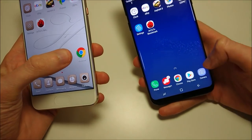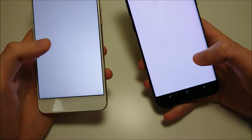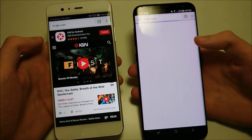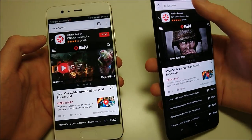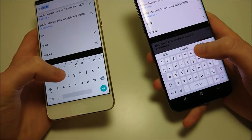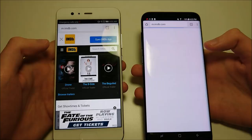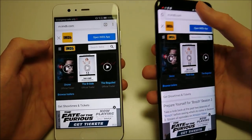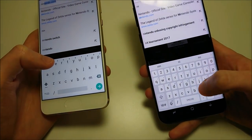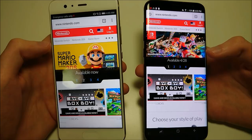Let's do some web browsing. Let's do IGN first - advantage Huawei there. Let's do IMDb - Huawei's web browsing is exceptional, definitely one of the best. Let's do Nintendo next. I think the Huawei P10 Plus and the Sony Xperia XZ are probably the two best I've seen. Again, you guys see Huawei here.